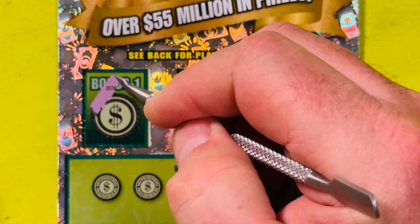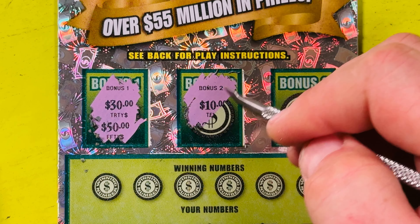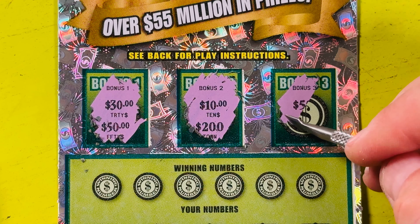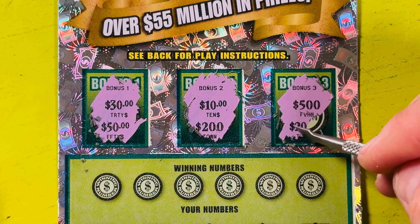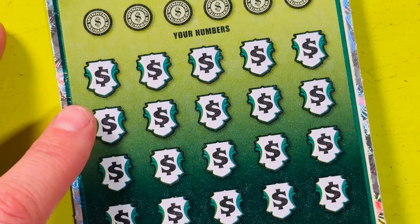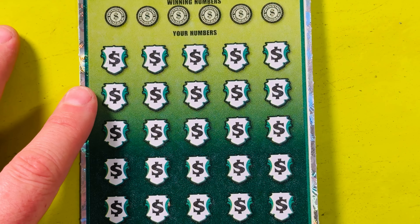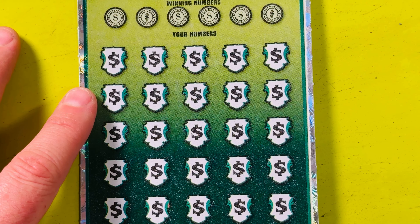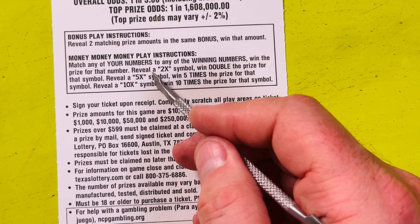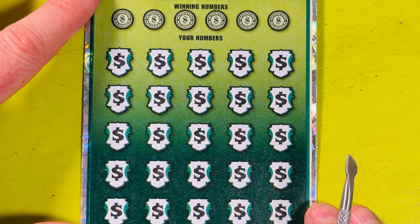We're looking for two like amounts in the bonus: $30, $50, $10, $200, $500, and $20 — no win on the bonuses. I'm going to zoom out just a smidge so I can fit all this in and lock my focus so things don't get blurry. This ticket has two, five, and ten times multipliers, so we'll go looking for those and then try matching numbers.